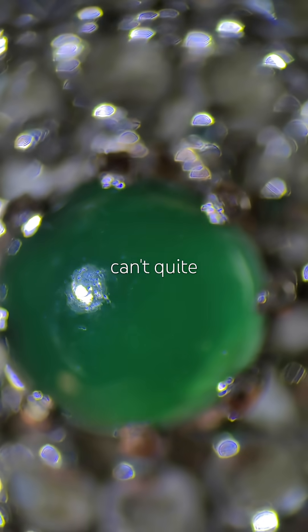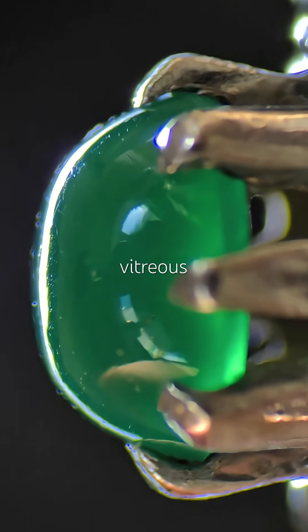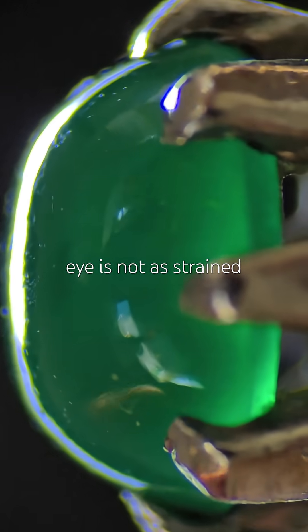Now I can't quite tell if the luster is glassy or waxy. Jadeite is supposed to be more vitreous than Nephrite, but my eye is not as trained yet.